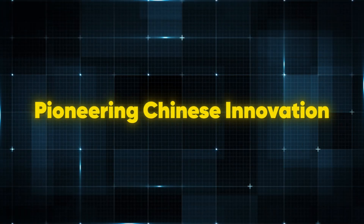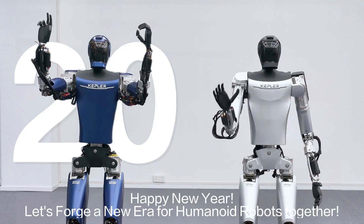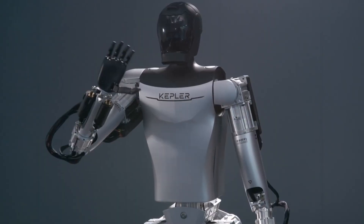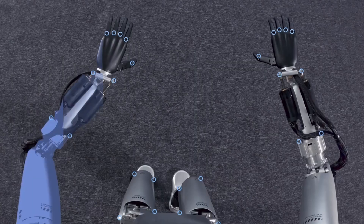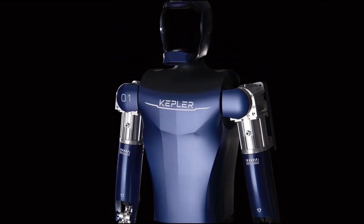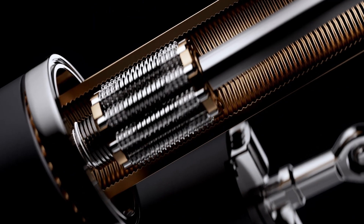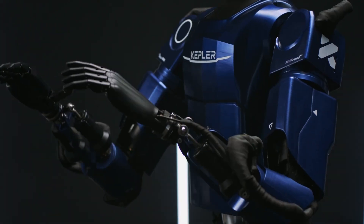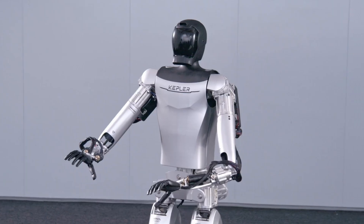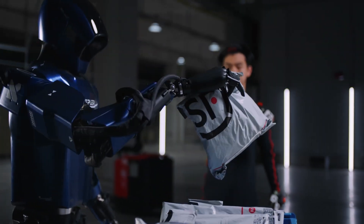Kepler Robotics has emerged as a rising star in humanoid robotics. The company's latest creation, the Forerunner K2, builds on its predecessor the K1 with groundbreaking enhancements in both hardware and software. Standing at 5 feet 10 inches and weighing 187 pounds, the K2 is not just a machine — it's a technological marvel. With 52 degrees of freedom, including an incredibly dexterous hand featuring 11 degrees of motion and fingertip sensors with 96 contact points, this robot doesn't just lift heavy loads; it manipulates objects with human-like precision.